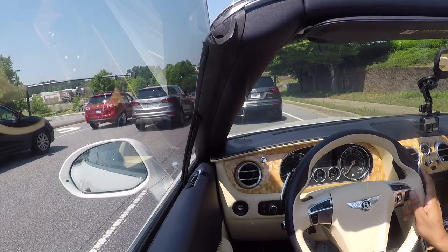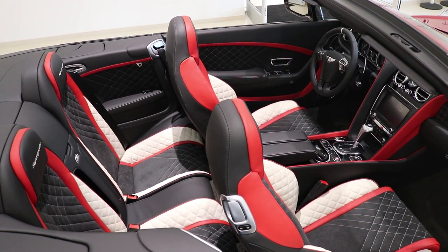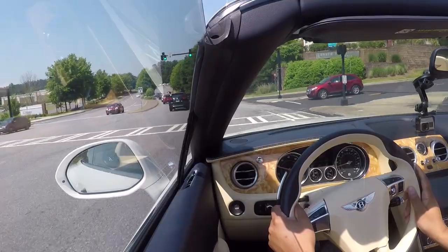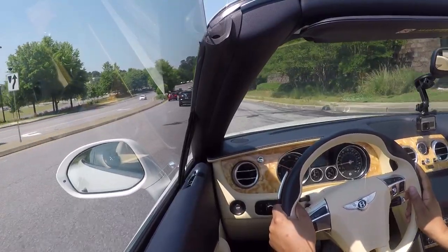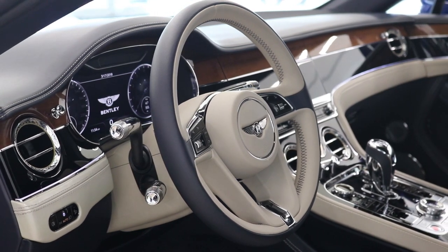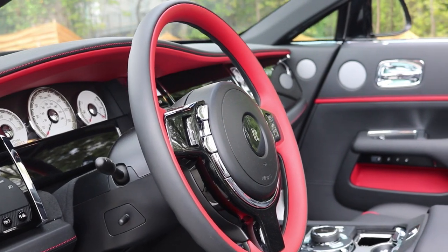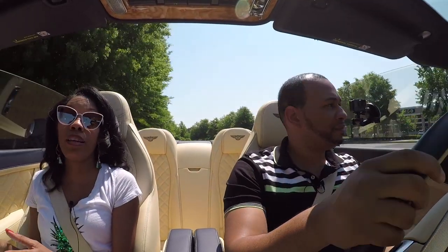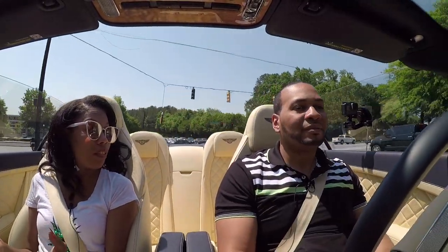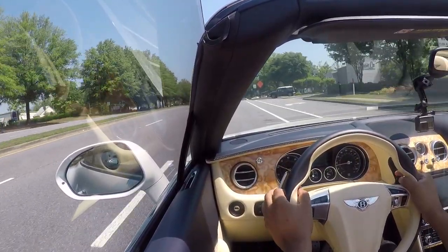As far as interior, I feel both companies — Rolls-Royce and Bentley — do a great job. There's no doubt about that. The design aspect they put into the materials, the wood grain, the diamond stitching, Alcantara, leather — all of that is great. One thing I do realize about Bentley though is they definitely kind of set the bar on their design aspects and how it's executed.